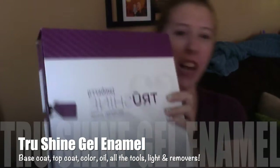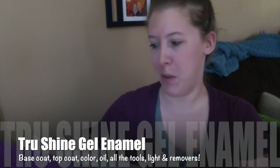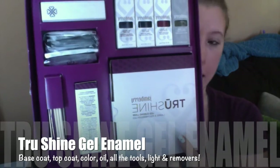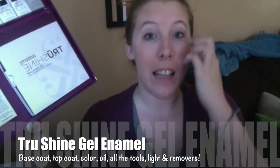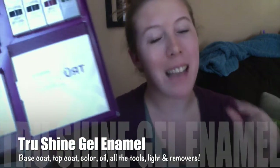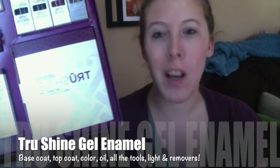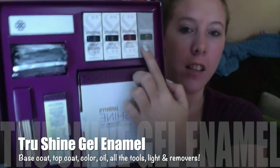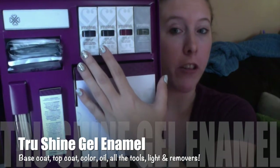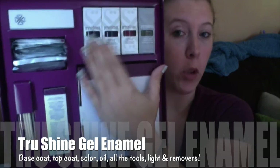I am so excited about what I have to show you next. This September — September 1st — we launched our brand new TruShine gel enamel system. This retails for $120 and in it you are going to get our awesome LED light. An LED light is way better than the UV lights you might use in a salon or with other at-home kits. You are also going to get cuticle oil, your color — the color that comes in the TruShine kit is black cherry — your base coat and your top coat. These three will work together to give you a gel look.